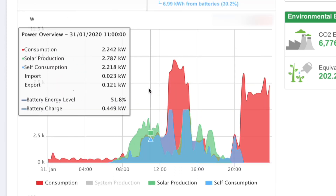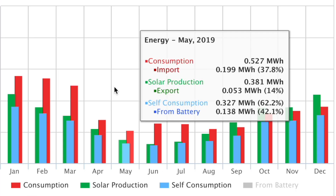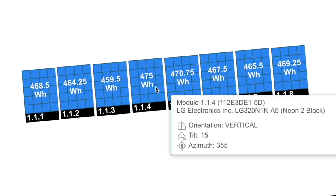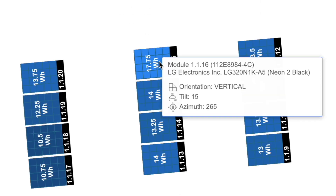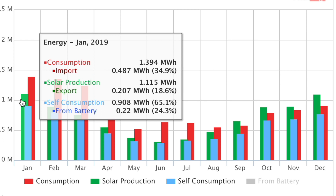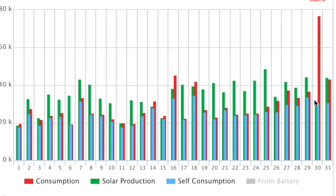In the microinverter market, there is excellent software, so we can get a really good grasp on what the actual system is producing. If a panel has a failure, we would know straight away which panel it is, because each panel is independently monitored by the individual microinverter, and we have a very low failure rate on these particular products.